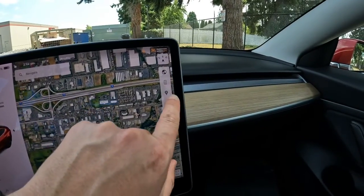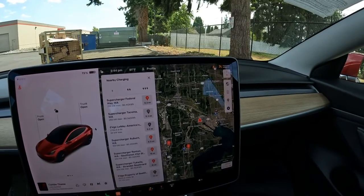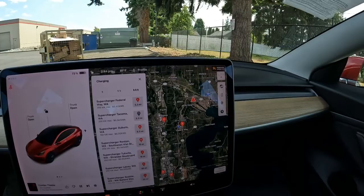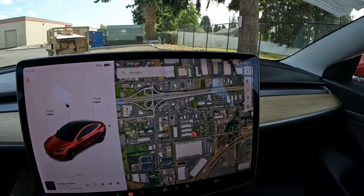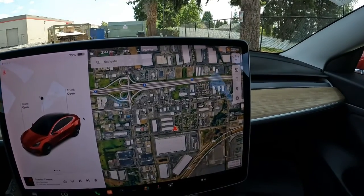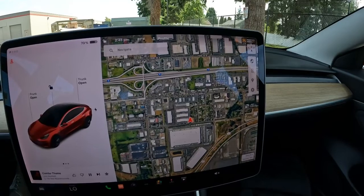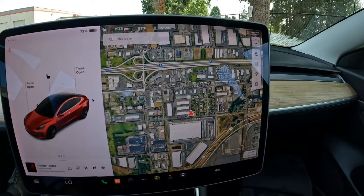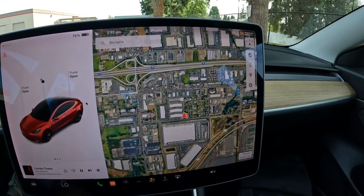On the occasions that you do want to road trip, even with a Standard Range Plus, it is more than possible because you have Tesla's amazing Supercharging network. They have one of the biggest charging networks in the world — that's why all these companies are jumping on board, making deals with Tesla, having access to their chargers, switching over to their charging standard. It kind of reminds me of the VHS vs. Betamax wars back in the day, and it looks like Tesla's charging standard is going to be like VHS. On top of that, Tesla has an amazing trip planner.